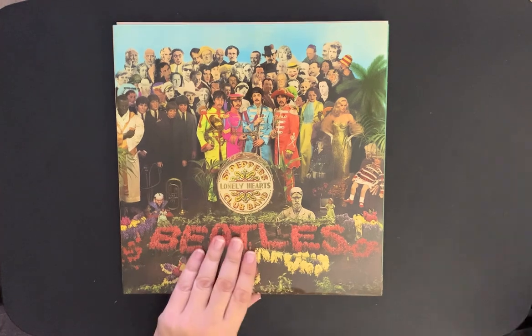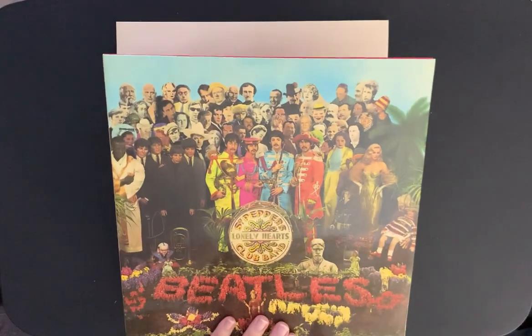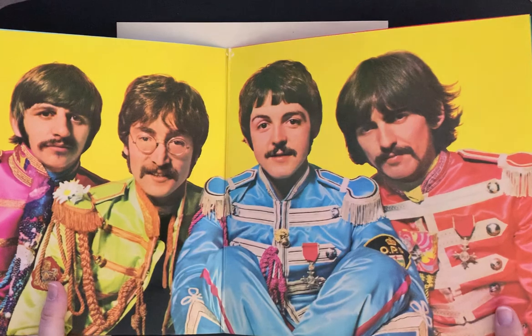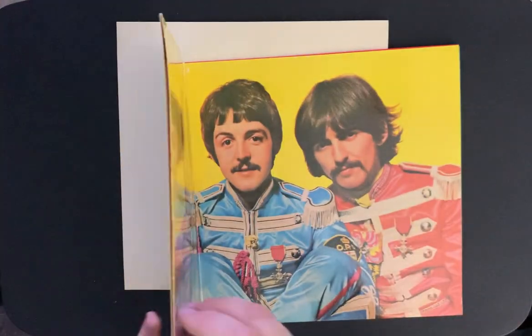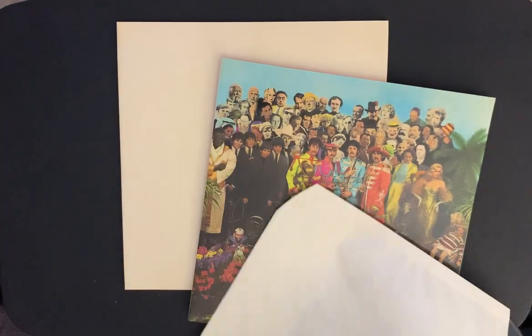Next is Sgt. Pepper's. I just love those glossy covers — it's glossy on the back as well, really shiny with vibrant colors. The album is on one side, not the other, and it's quite sturdy but all glossy — shiny on the inside, the outer sleeve, and the back. I was hoping it came with the cutouts, but I don't see them — so they're likely missing. That's on the Parlophone label. Too bad about no cutouts.